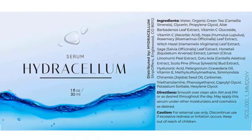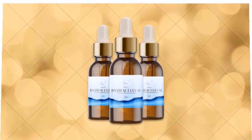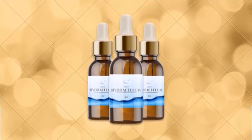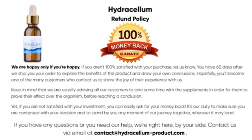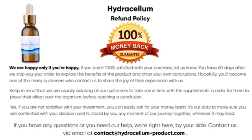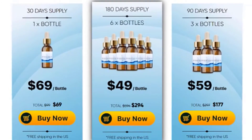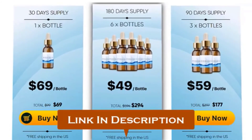In conclusion, this Hydracellum review finds that the serum is mainly developed for glowing and flawless skin, making you look beautiful while keeping your skin fresh without wrinkles, dark spots, or acne. Hydracellum is highly affordable and comes with a 60-day money-back guarantee — if you're unhappy with the results for any reason, you can request a complete refund within 60 days. I would like to recommend that you get the Hydracellum serum and test it out for yourself. I've provided the official website link below in the description where you can buy it at a discounted price right now.